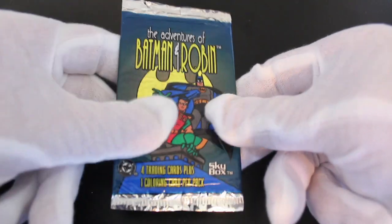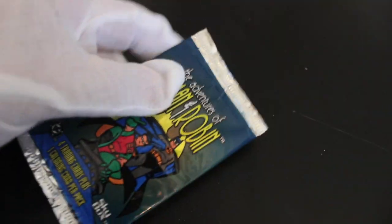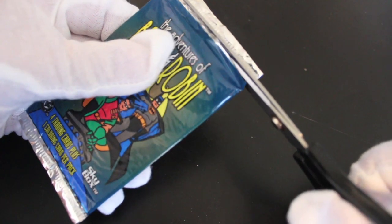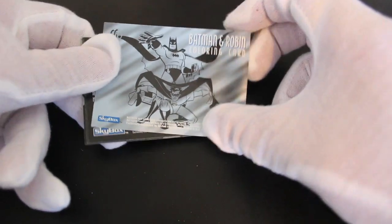Hello, it's me Trading Card Tony with another pack. Today we've got the Adventures of Batman and Robin — the animated series, I believe. Very careful when you're cutting packs open, don't want to give yourself an injury. Right then, let's see what we've got here.